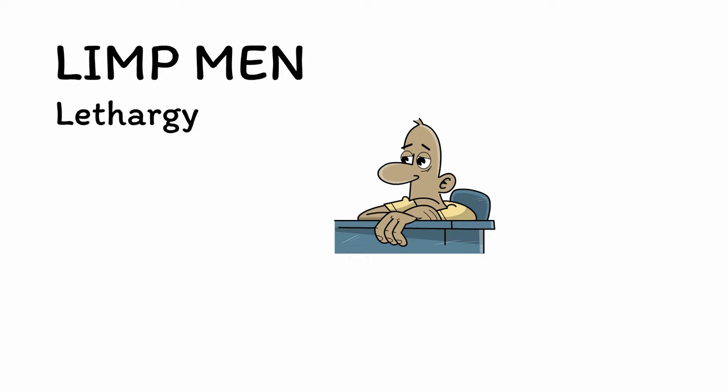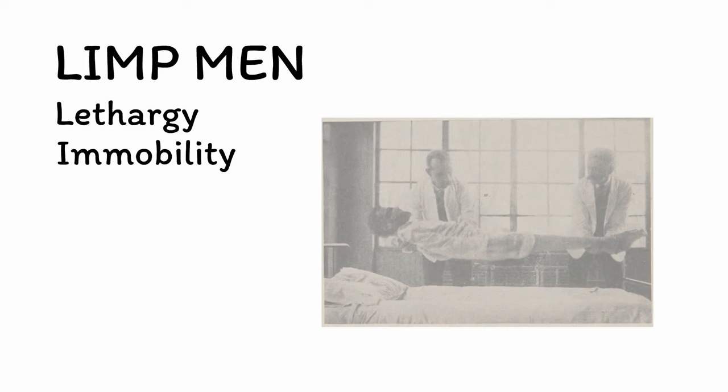Use the mnemonic LIMP MEN to remember the core features of catatonia. L is for lethargy. The lethargic stupor characteristic of catatonia involves an apparent lack of mental activity. Patients with catatonia often appear sedated or even comatose despite being awake with their eyes open. I is for immobility. The stupor seen in catatonia can extend from mental lethargy to a state of physical immobility, manifesting in a complete lack of movement.